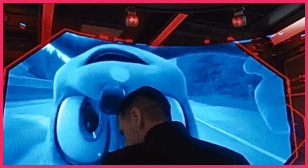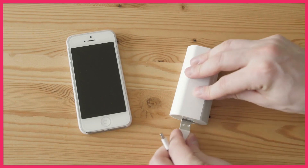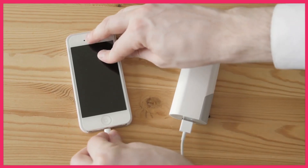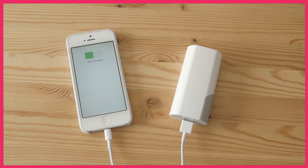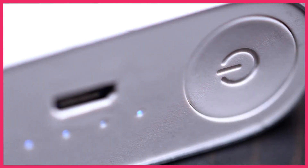Hey, everyone! Welcome back guys! Are you looking for the best portable power banks of 2023? We're diving into the world of portable power banks, and I've got the top 5 contenders for the best portable power banks of 2023. If you're tired of your devices running out of juice when you need them the most, you're in the right place.